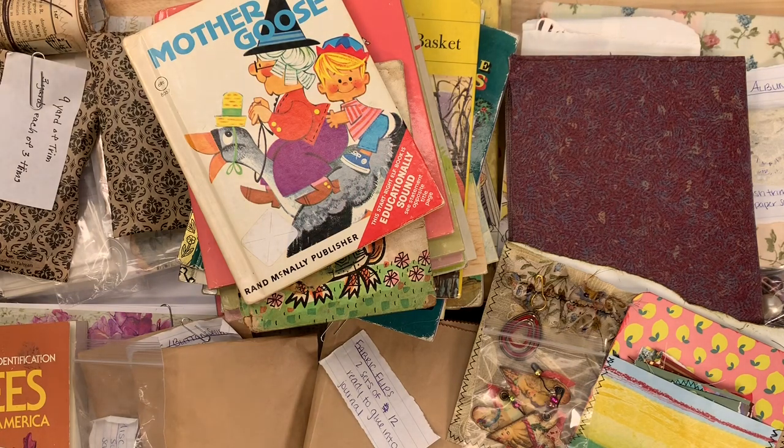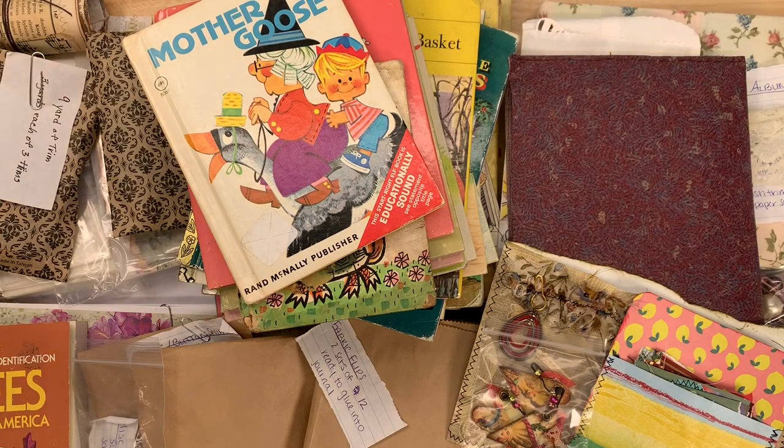Maybe you see something here and it sparks your interest and you remember you already have something similar in your stash and you want to pull it out and craft with it. These videos are meant for inspiration as well as for directing you to the shop. I don't even know where to get started — I have a huge pile of stuff here. Let's just jump right into it.